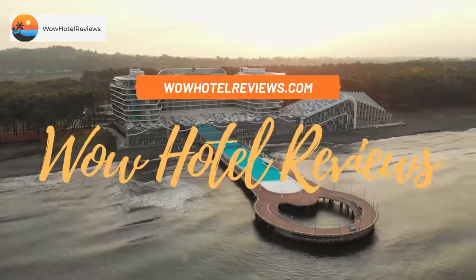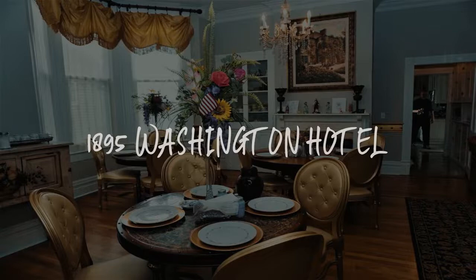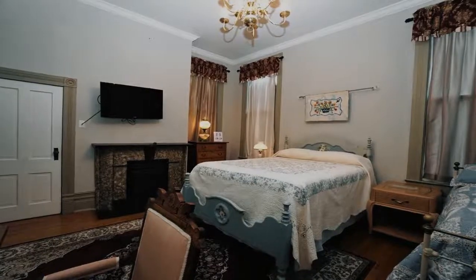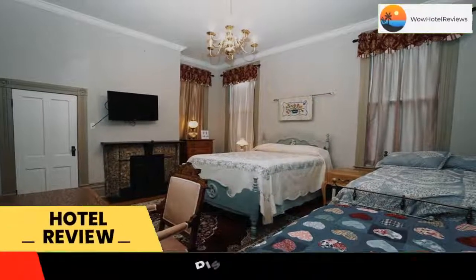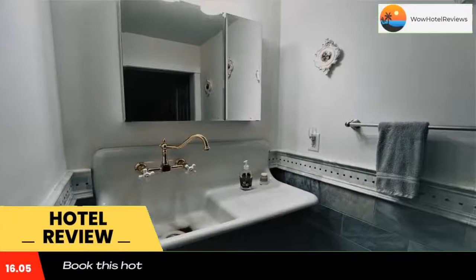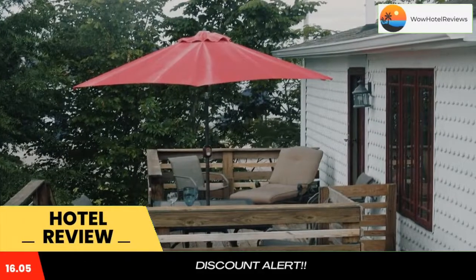Hello guys, welcome to Wow Hotel Reviews. Today I am reviewing the 1895 Washington Hotel, a five-star hotel. Please use our Booking.com link in the description to book the hotel and get special pricing. Some of the most popular facilities are free Wi-Fi, non-smoking rooms, and free parking.